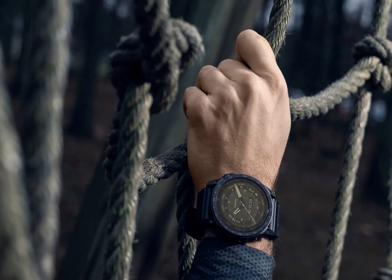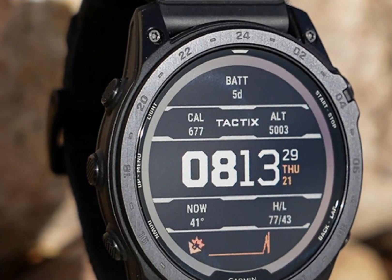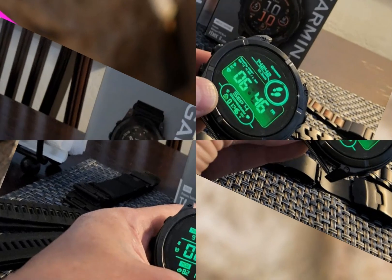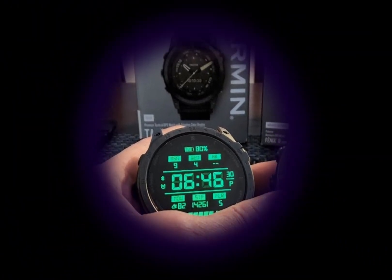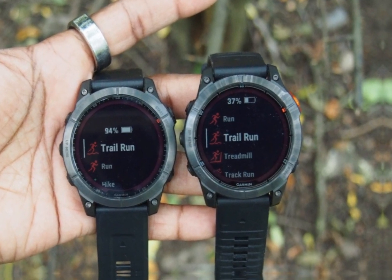Its rugged design boasts a more durable aesthetic, complemented by a higher-resolution display that enhances readability in various lighting conditions. Innovative features include a built-in flashlight for hands-free illumination, night vision mode to preserve dark adaptation, and advanced activity tracking with detailed analytics. Available in sleek black and gray options, the Tactics 8 can be pre-ordered now and is set to ship in December 2023.